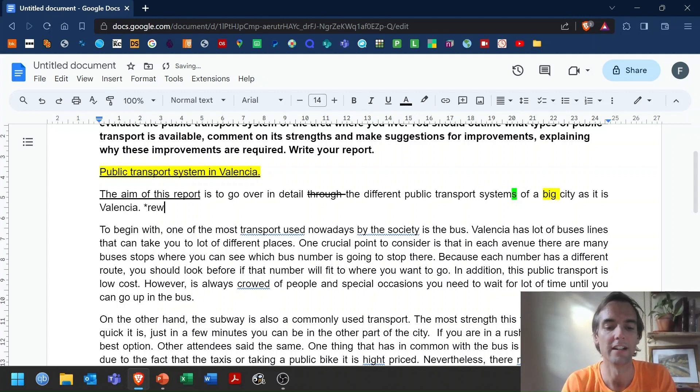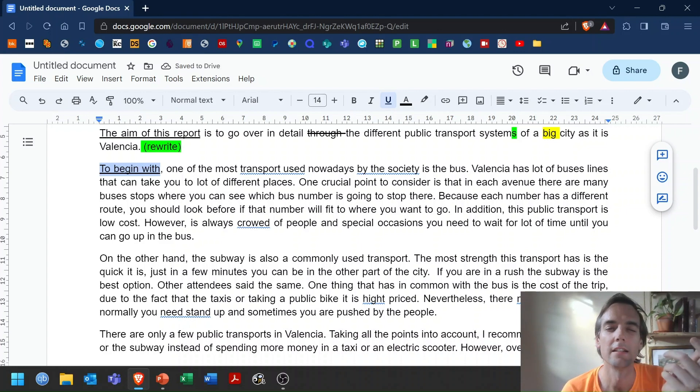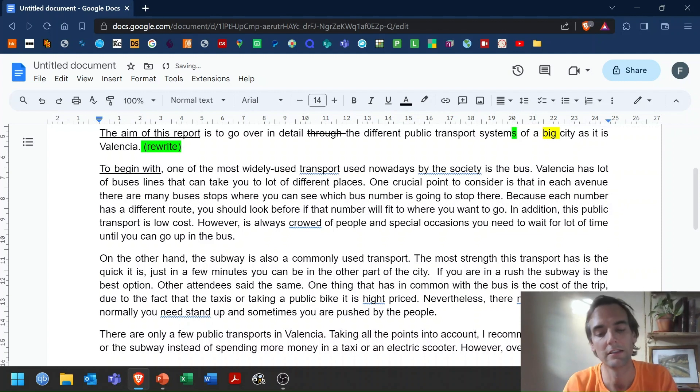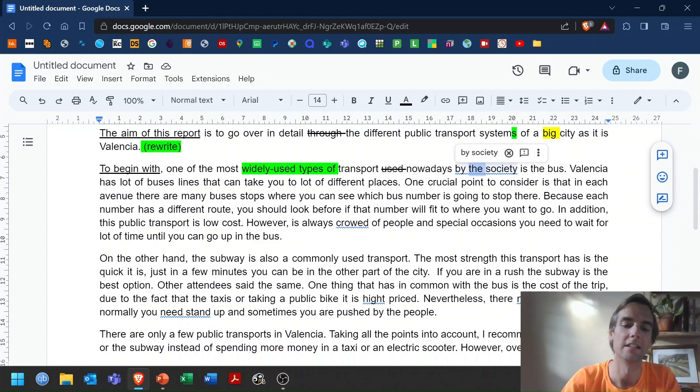In terms of language, we don't really need 'different' here, so let's cross that out. If they're different, that's going to be plural. So we can mark that with green — green refers to language corrections. 'A big city as it is Valencia' doesn't quite work either. You need to say 'a big city like Valencia' or 'the big city of Valencia.' Also, 'big' in a report is a little bit informal. We might say something like 'the large Spanish city of Valencia.' So we need to rewrite this little part to make it more accurate.